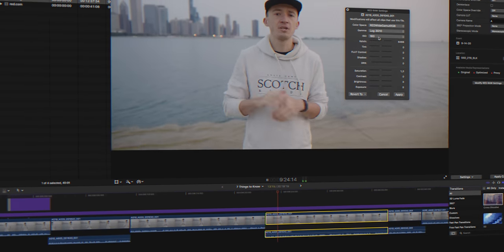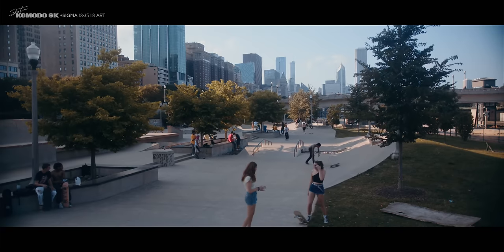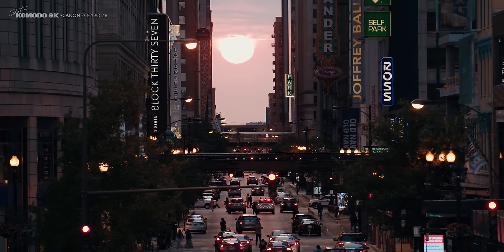Let's talk about codecs and compressions — it sounds more intimidating than it actually is. Basically you have the choice between two major codecs: ProRes and R3Ds, RED's RAW files. On DSMC2 cameras you can simultaneously shoot both ProRes and R3Ds; on the Komodo you have to pick one or the other. Unless you're shooting long-form video like an interview, you always want to pick R3Ds. While ProRes files are smaller, R3Ds — the RED RAW — gives you all the flexibility and it's the reason you got this camera. With these 16-bit RAW files you can adjust ISO and white balance in post with no image quality loss, and you have beautiful color depth and dynamic range of 16 stops.